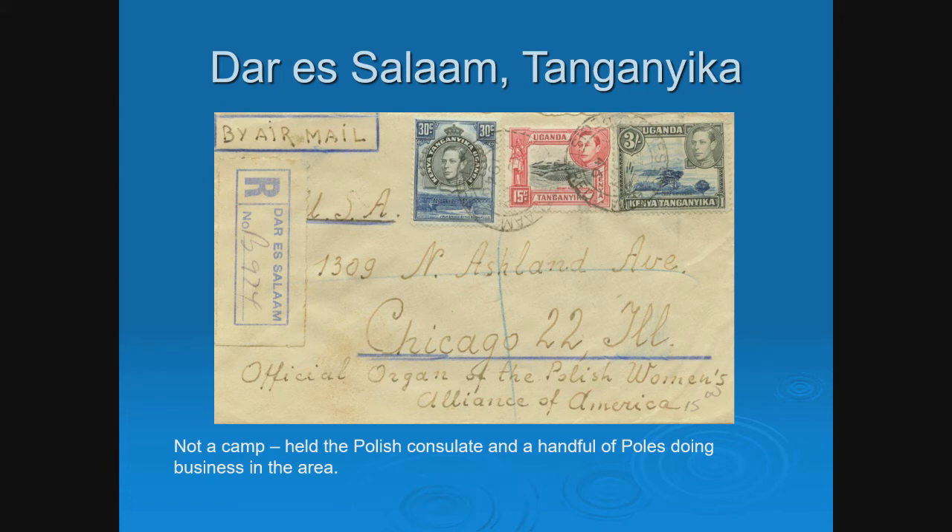Dar es Salaam, the capital of Tanganyika, did not actually have a camp, but it had the Polish consulate and a handful of Poles doing business and organizing relief efforts. The address here is the official organ of the Polish Women's Alliance of America — so a refugee seeking some assistance.